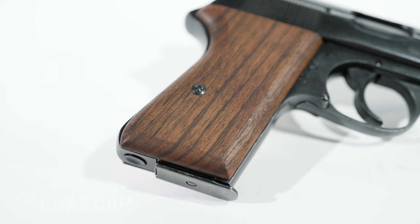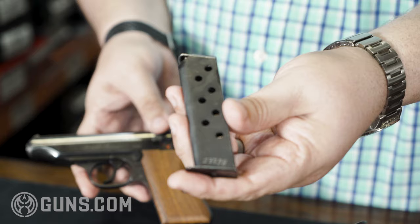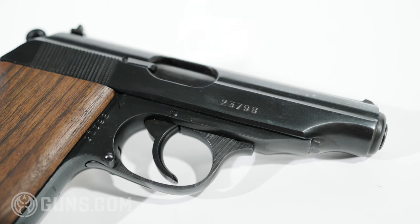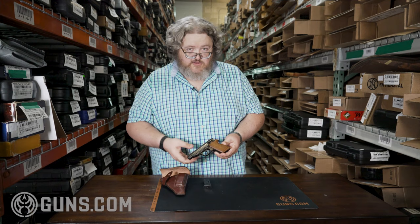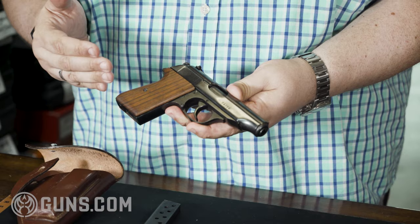These grips are kind of unique to these particular models. They use standard Walther magazines. This one has been electro-penciled in a European style — as you see by the 7 and the 9 — to match all the other serial numbers on this gun. Just a really cool piece of history, both World War II history and the Cold War. And you can shoot it — it's also an extremely cool collectible and a great conversation piece.